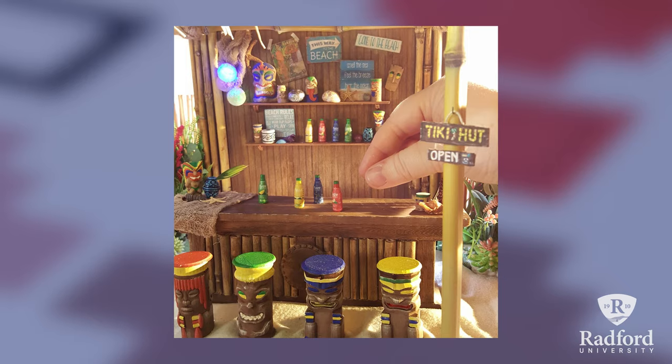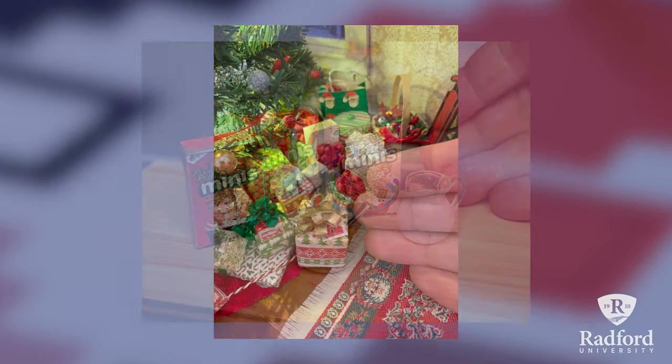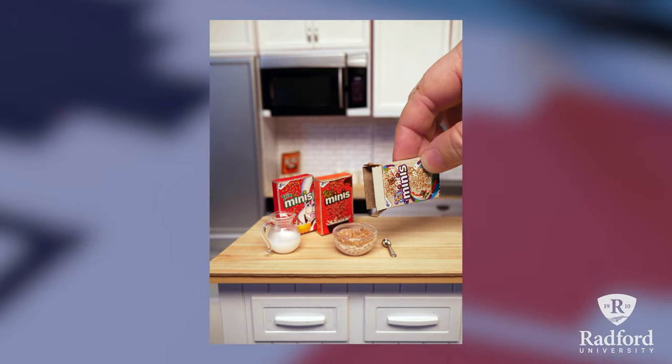I've worked with Coca-Cola, Disney, General Mills, and Xbox, just to name a couple.